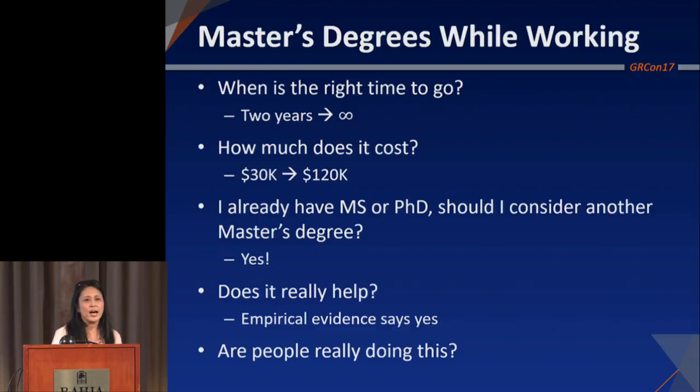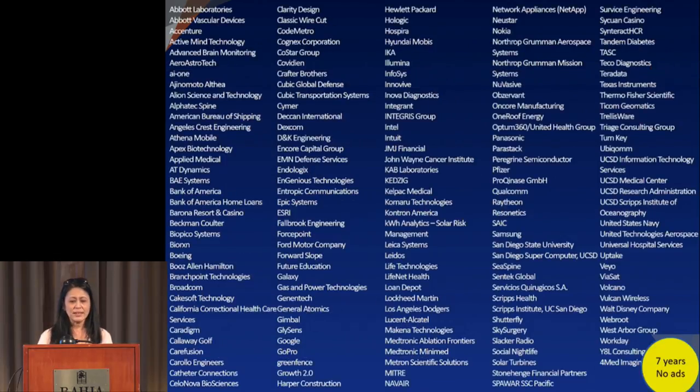Should you consider another master's degree if you already have an MS or PhD? Absolutely. Of our close to 600 graduates at UCSD, at least a third already have a master's or PhD and are coming back to refresh or get additional skills. Does it really help? About two years ago, Qualcomm had significant layoffs that affected San Diego. One of our graduates sent me a nice email saying it took him about a month and a half to find another job, while his coworker was still looking after eight months. He felt part of what made him relevant was his new degree. So, just one case — but I think it does help.